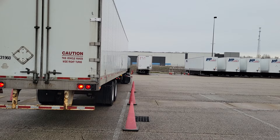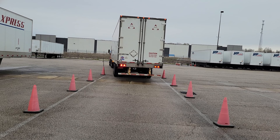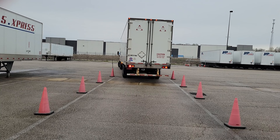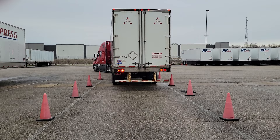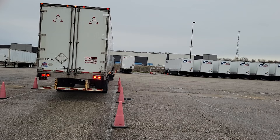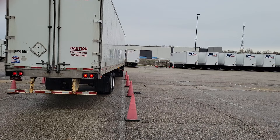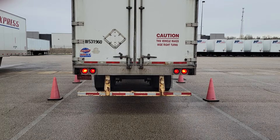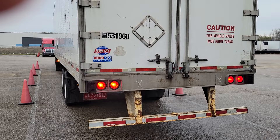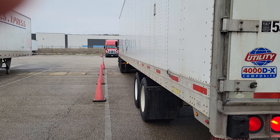Once he encompasses that, it's just a matter of coming straight back. He takes the truck forward to straighten up, then pushes it straight back into position. He pops his brakes and he is complete.